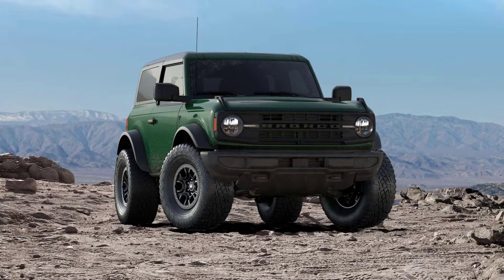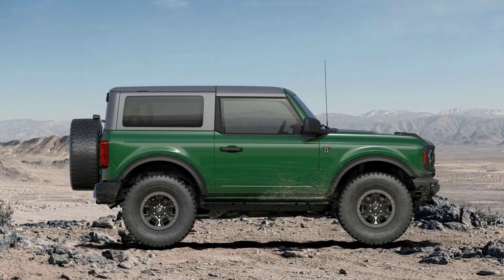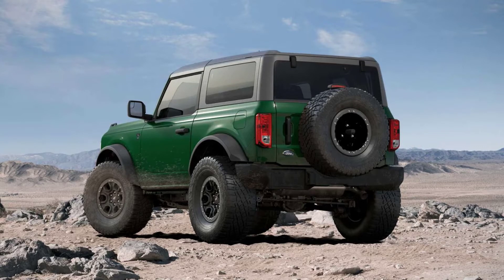Hello guys, how are you? Now we are going to talk about more 2022 Ford Bronco Heritage Edition details emerging. But before, I have to ask you to subscribe and leave your like. Let's go to the video.